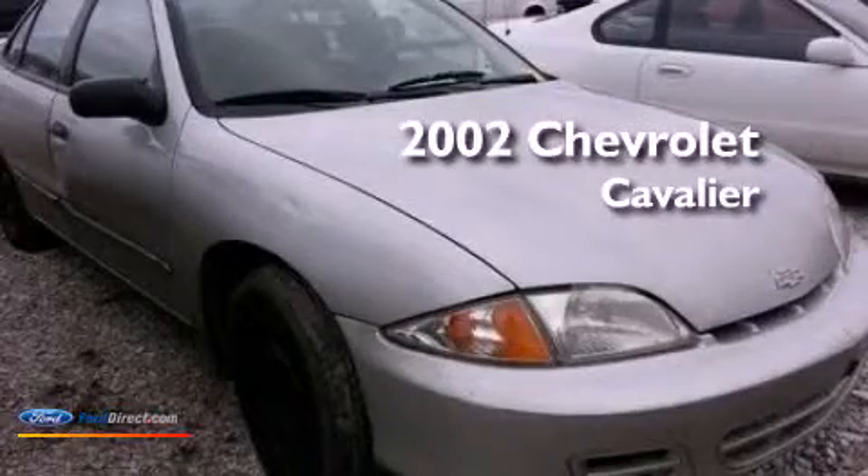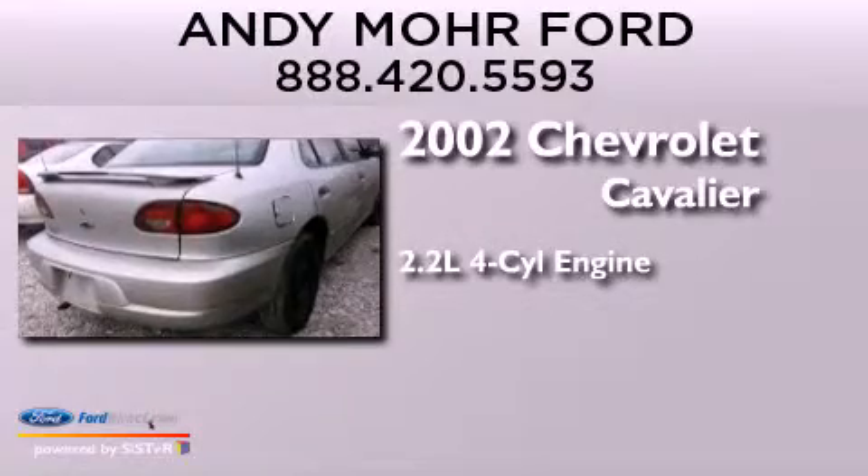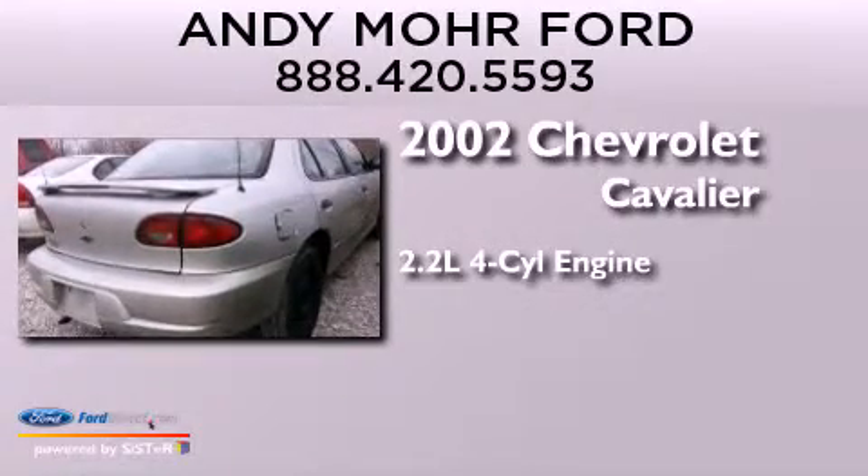This is a 2002 Chevrolet Cavalier. It has a 2.2-liter four-cylinder engine and an automatic transmission.